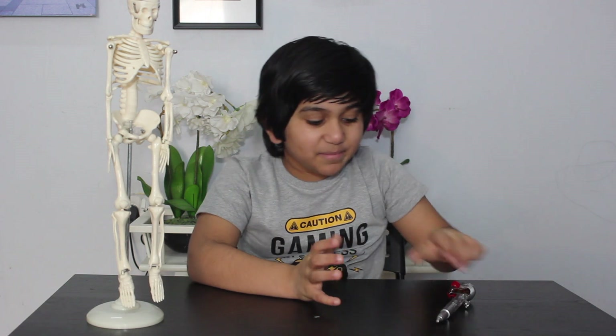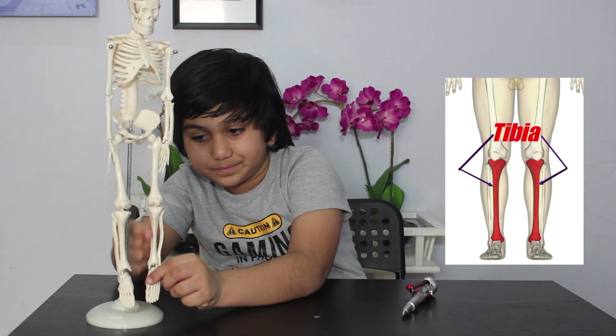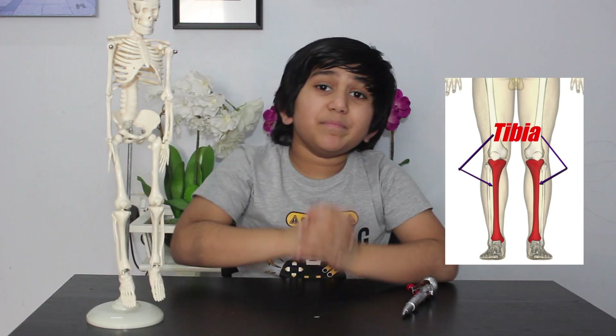The next one is the tibia. This big bone here. The tibia is the largest bone located in the lower leg. It is also called the shin bone.